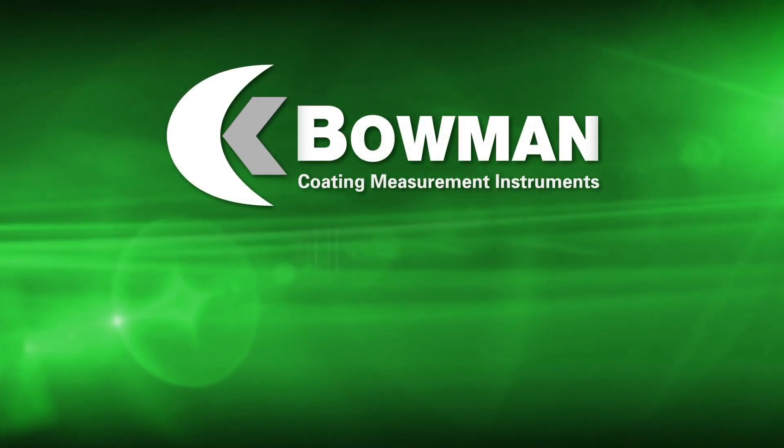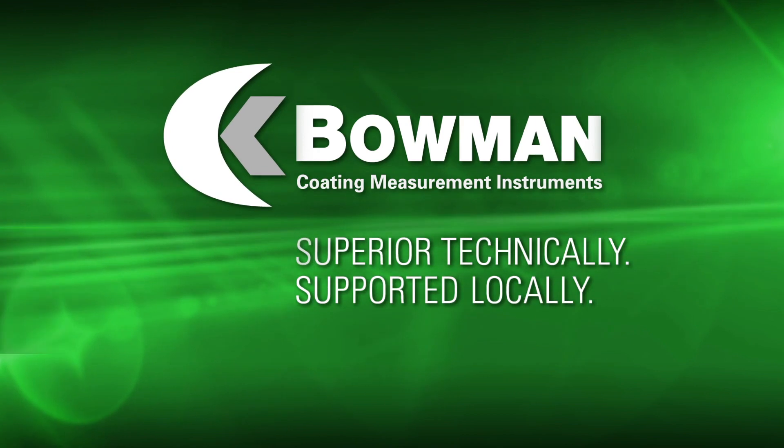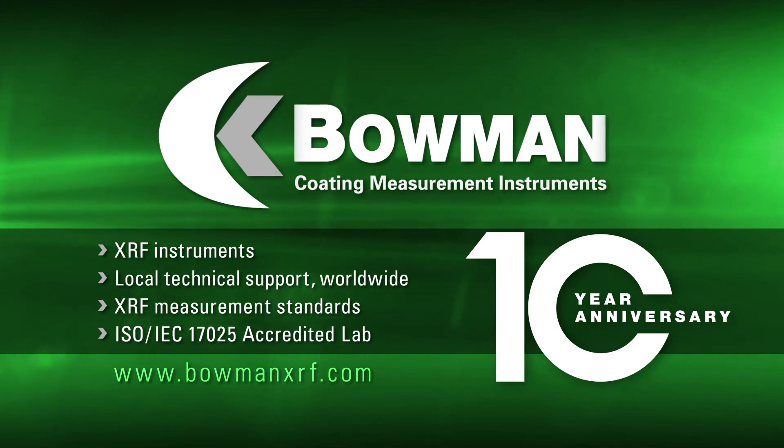Bowman — superior, technically supported, locally. Now commemorating its 10th anniversary as a global leader in XRF coating thickness measurement.